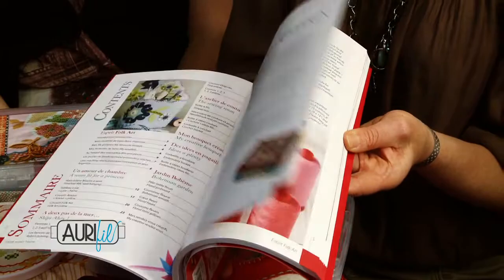This collection accompanies my new book which is called Esprit Faucard, and it's a collection of decorative items for the home using lovely Lana threads. Pretty, wonderful.